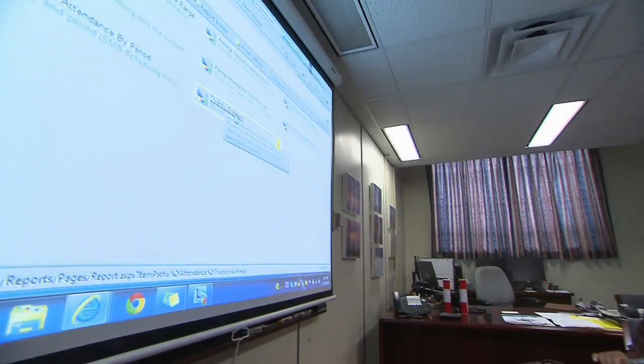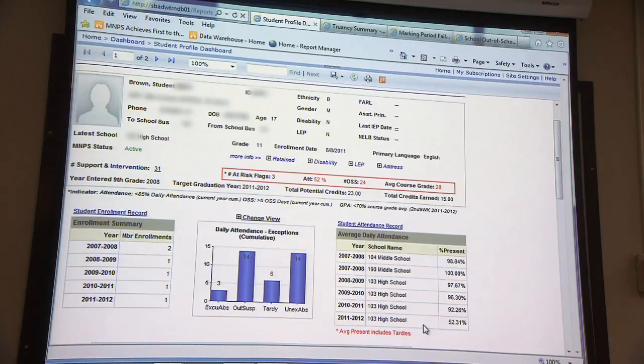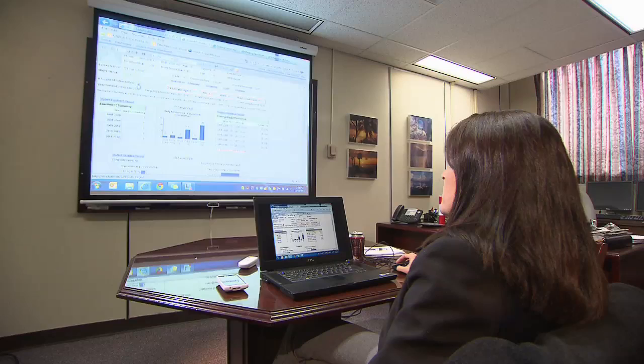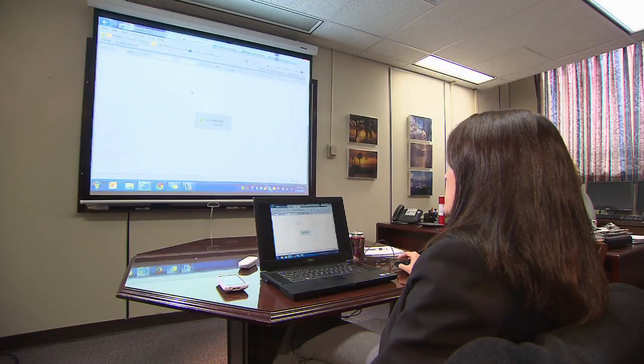Nashville school officials think they have that tool in what's known as the Data Warehouse Dashboard. You can click on a student's name and it opens up their student profile dashboard, which gives a lot of information consolidated in one place about the student. Laura Hansen directs the team that manages this information for Metro schools, officially the Longitudinal Educational Analytics and Decision Support System.